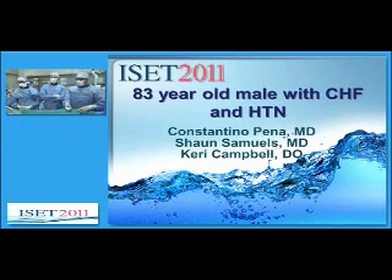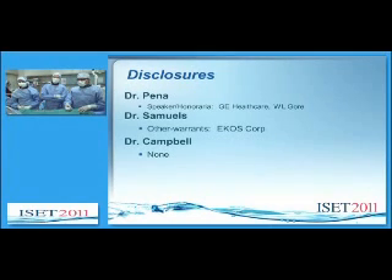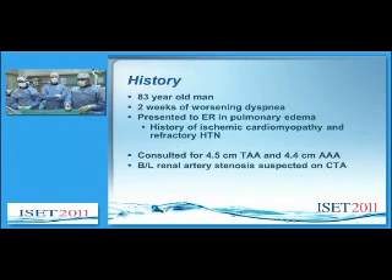Good morning. Today we have an 83-year-old male with CHF and hypertension. He's an 83-year-old male with two weeks of worsening shortness of breath. He presents to the ER in pulmonary edema with a history of ischemic cardiomyopathy and refractory hypertension. We were initially consulted for a 4.5-centimeter TAA and a 4.4-centimeter AAA. We also discovered renal artery stenosis suspected on CTA during evaluation.